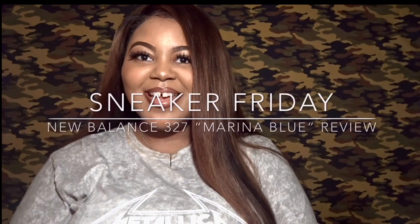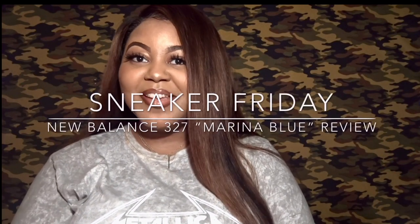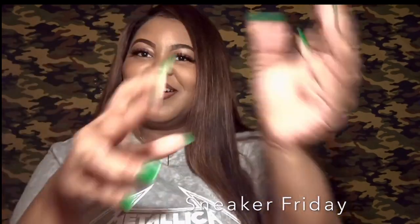Hello everyone, welcome back to Life with Ayesha. Today I'm back with another sneaker review. I've been trying to slow down on my purchases, not really by choice but more by force — sneakers have just been throwing L's from every direction, knocking me out. But today I'm doing a review.